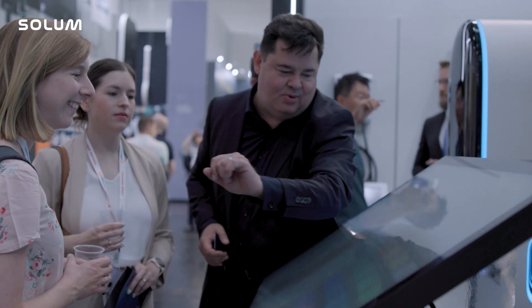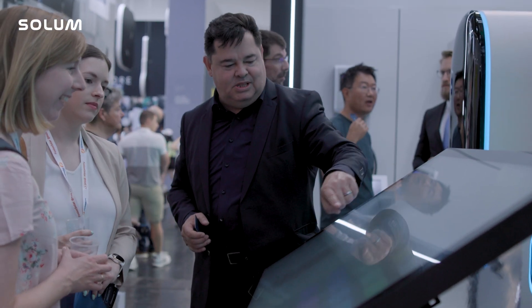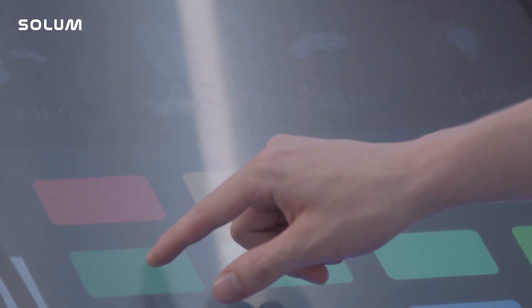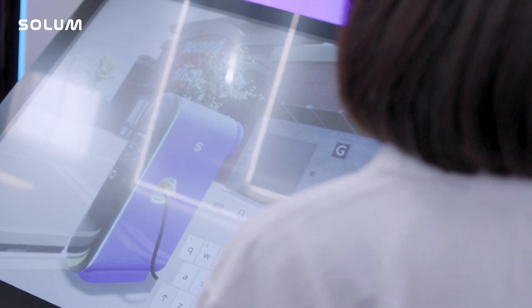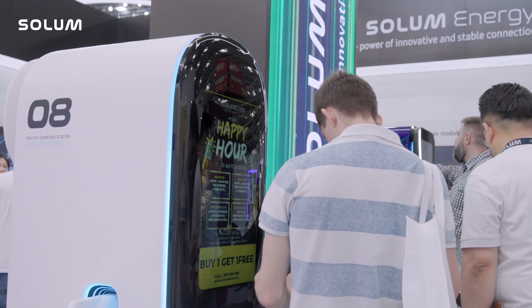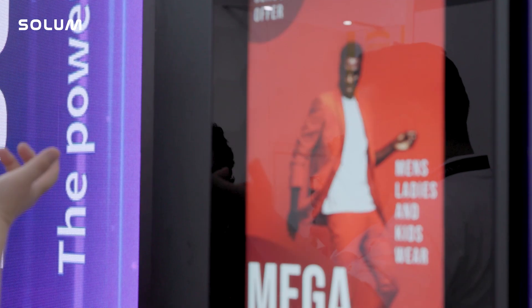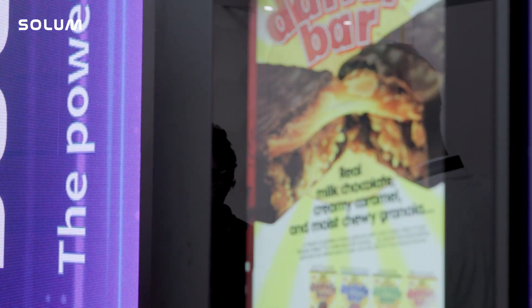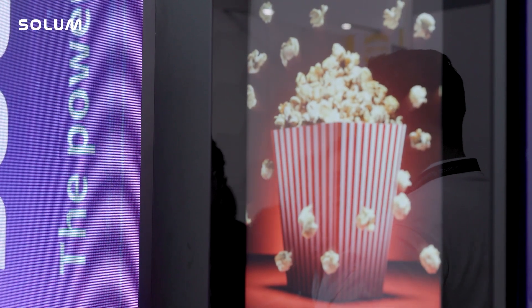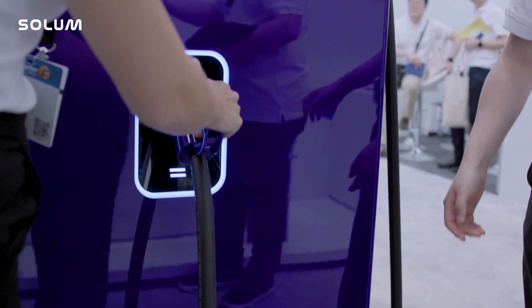One of our unique selling points is the possibility to deliver a personalized experience. You can customize the color, the brand, and the product. The unit allows you to present a short movie — for example, from a supermarket — which is very interesting. You can tailor the unit as you wish.